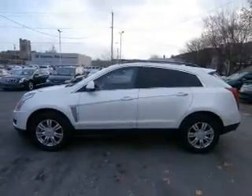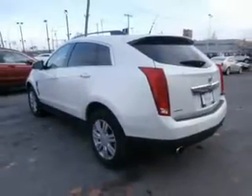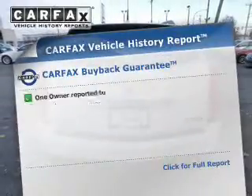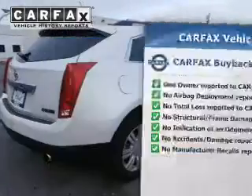GPS navigation will guide you to your destination. Stand out from the crowd with premium wheels. Treat yourself to a premium sound system. Brake safely with the anti-lock braking system. An included Carfax vehicle history report allows you to purchase with confidence and the knowledge that your buy was a smart choice.